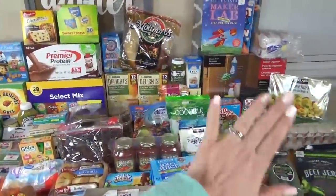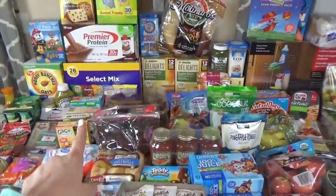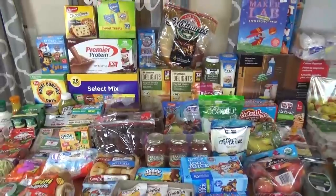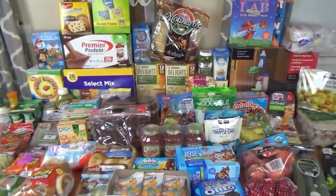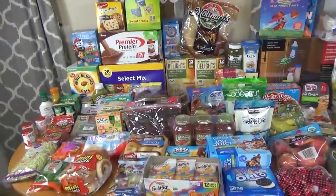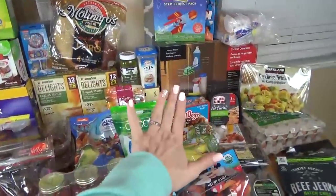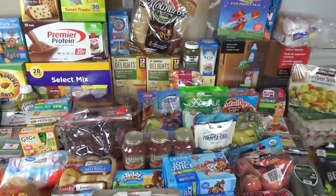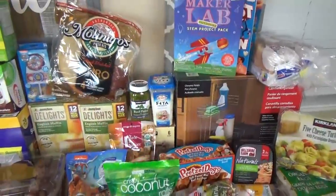Okay guys, now I can finally show you everything that we picked up today from Costco and from Walmart. About 99% of these items are just for the subscriber lunch videos for the next two weeks. Watch closely — you might even see items that you suggested for a lunch. I'll start with the things from Costco first, then I'll show you Walmart. From Costco we did get quite a few non-food items, so I'll go ahead and show you those.